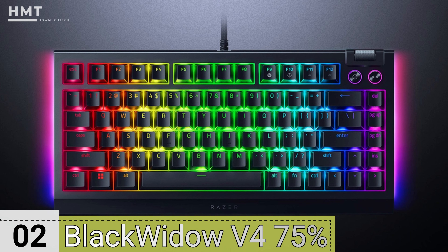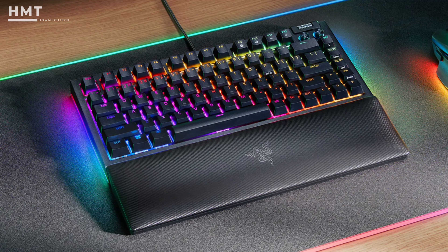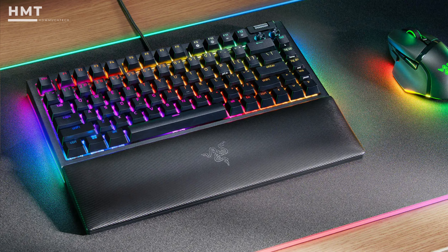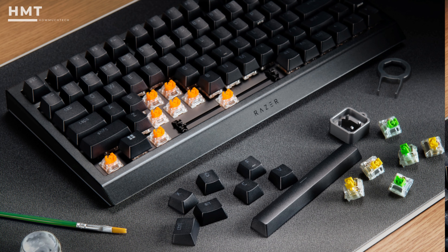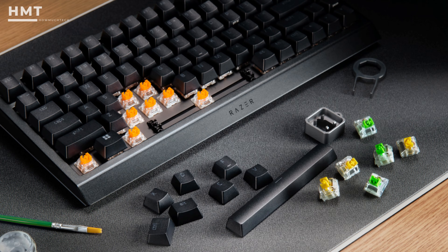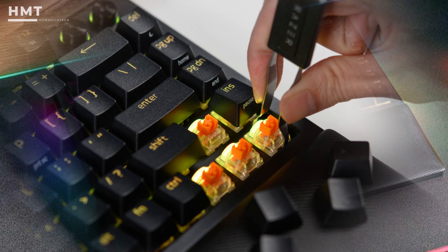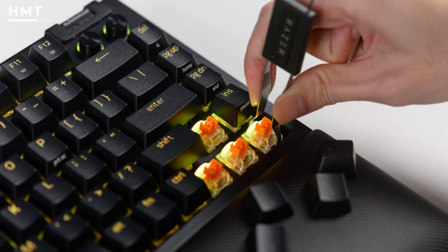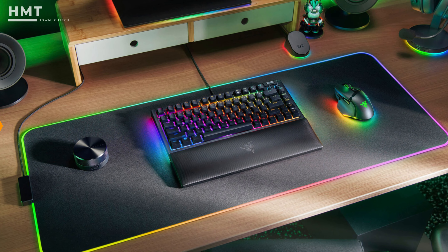Number 2: Razer BlackWidow V4 75%. The Razer BlackWidow V4 75% is arguably the best mechanical keyboard Razer has ever released. Featuring the latest version of the company's orange tactile mechanical switches, a compact 75% layout, and features borrowed directly from the keyboard modding community, the BlackWidow V4 75% is one of the best gaming keyboards you can buy. This is the company's first hot-swappable keyboard, which is a huge bonus if you're into modding your mechanical keyboard. However, you don't need to mod it at all since it's so great out of the box.